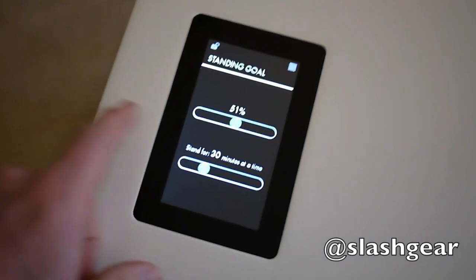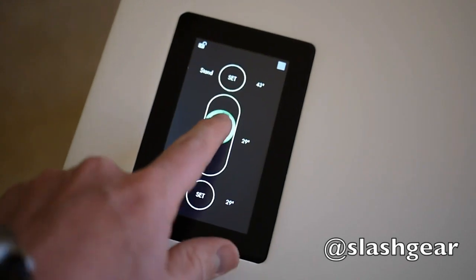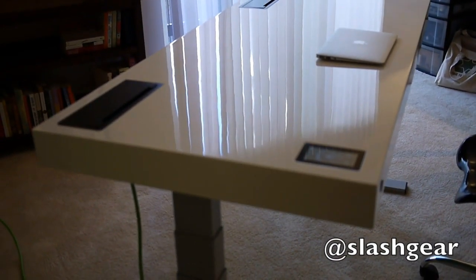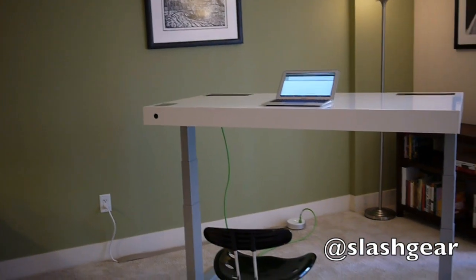Periodically, in active mode, the Kinetic Desk will remind you to switch positions using a subtle whisper breath movement up and down. Double tap the screen and the handmade desk shifts under you, for what Stir says is old-world craftsmanship infused with Internet of Things magic.